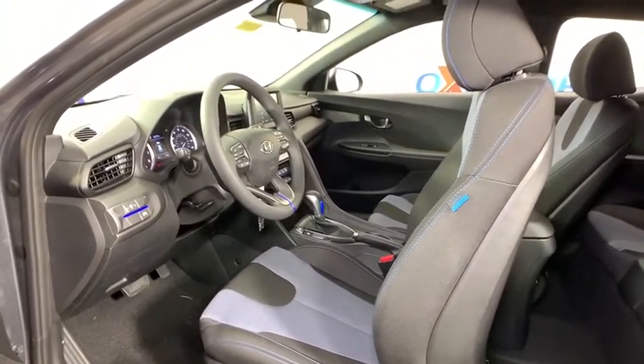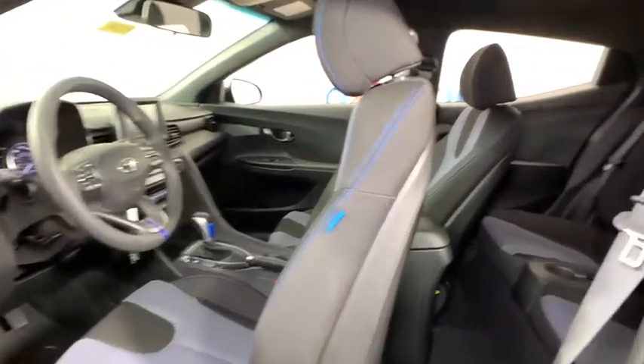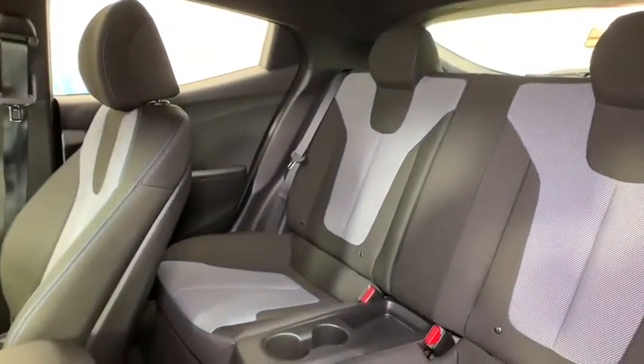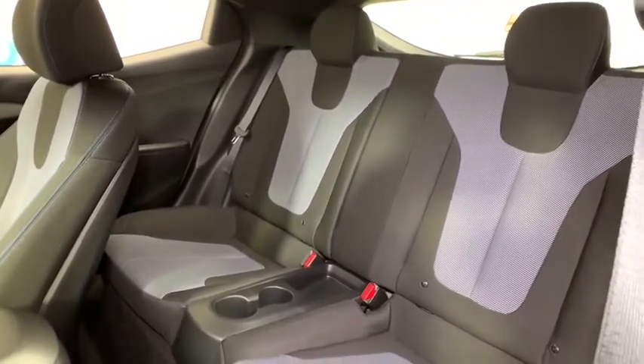Remote keyless entry, carpeted floor mats, panic alarm, overhead console, tachometer, brake assist, driver vanity mirror, front bucket seats, front reading lamps.